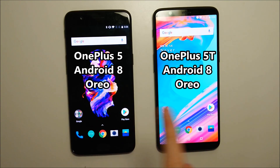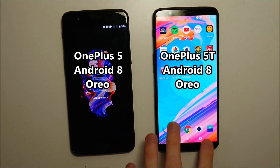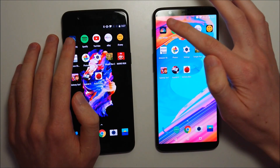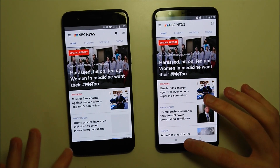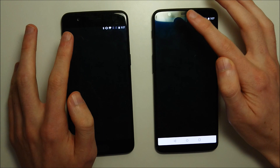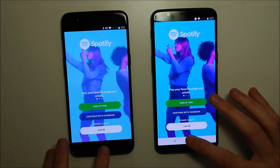Next we have the speed test between the OnePlus 5 and the 5T, and both of them are on Android Oreo. As you guys see, everything's closed out on both. First up we have Maps — extremely quick on both, a bit faster on the 5T. Spotify — once again a narrow margin there for the 5T.